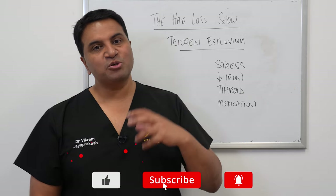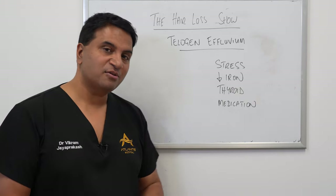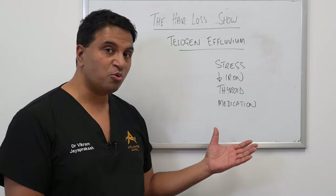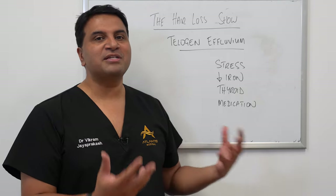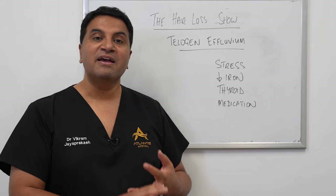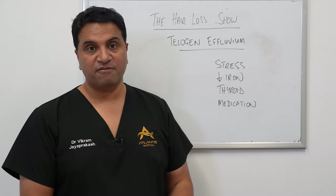For most people the treatment for telogen effluvium generally involves trying to address the cause. From the list here, these causes are quite generic — stress could be emotional stress, psychological stress, or physical stress as well. So people go through a shedding phase, for example, if they've had a prolonged illness.